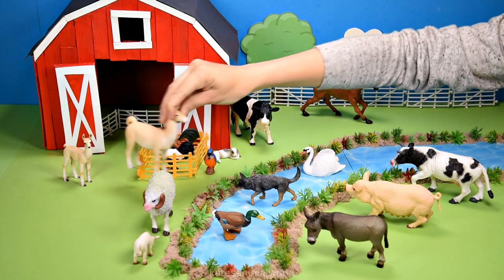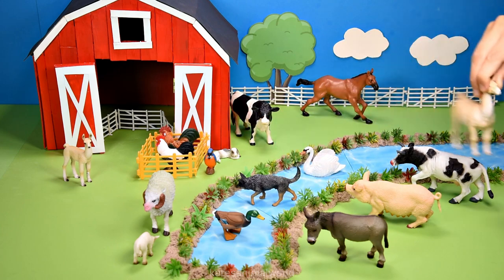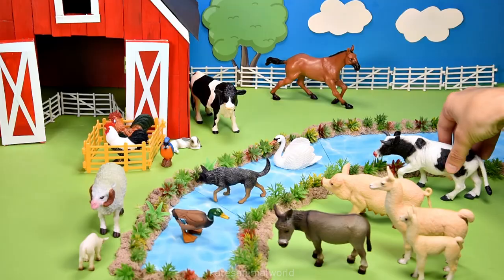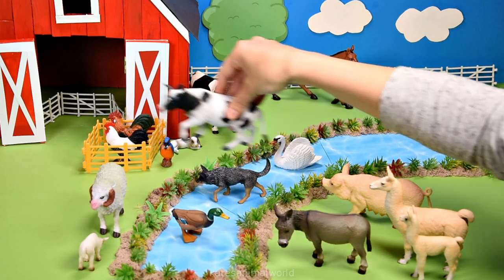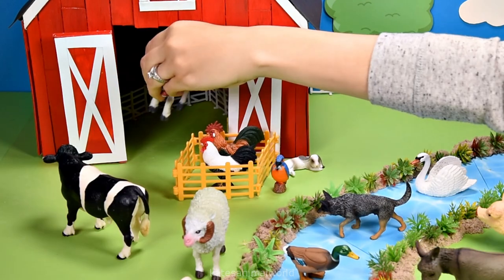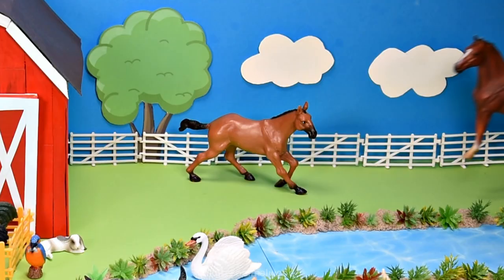Let's pop the llamas on the other side of the river so we can make the barn into a cow shed. Okay cows, come on. Let's get you both into the cow shed so you can both have a rest.